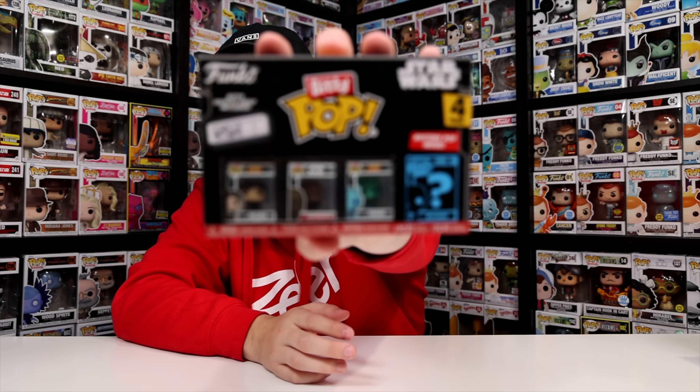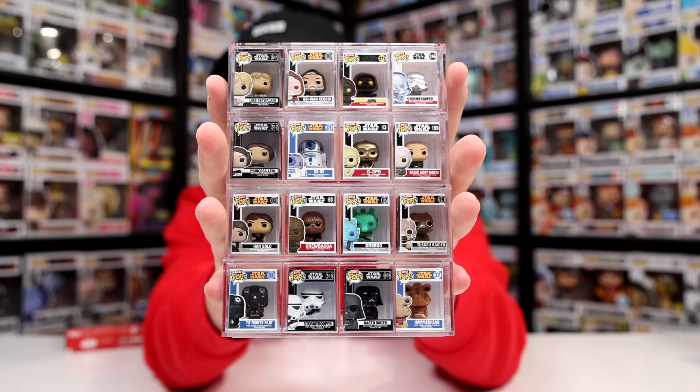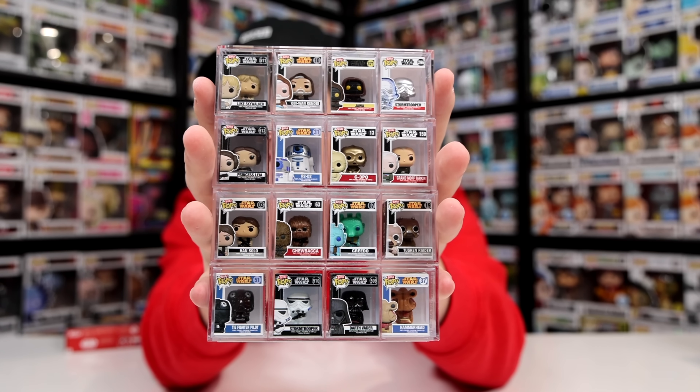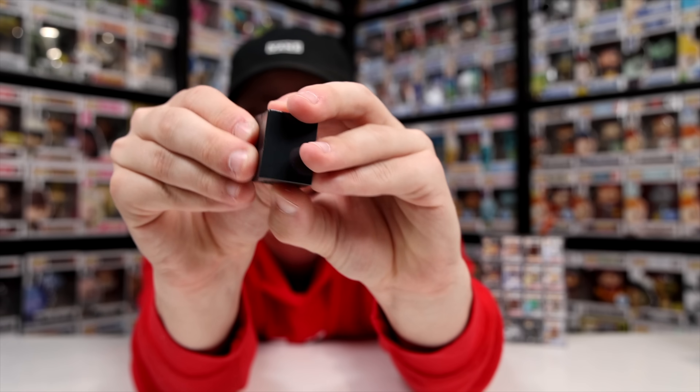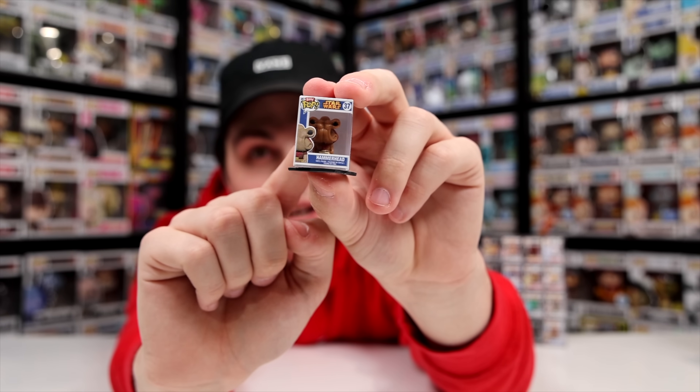Now we have Star Wars, which is a set I do have complete, but like Disney we're going to open it still. Here is the complete collection — my favorites are probably the silver Stormtrooper, R2-D2, and Greedo. Since I have them all, we're just hoping for a one-in-six. I don't actually know what the one-in-sixes are so we'll find out together — it's Hammerhead, and he is a one-in-three. But it doesn't really matter since the set is already complete.